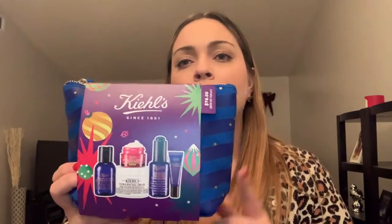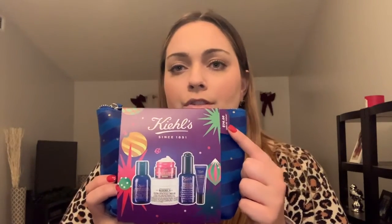You also get the midnight recovery concentrate and the midnight recovery eye. It actually sells in stores for $76 and it's a $99 value, and you get this cute little Kiehl's makeup bag with it.